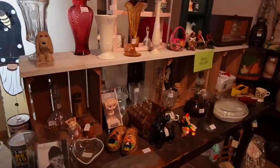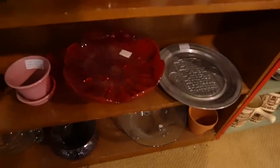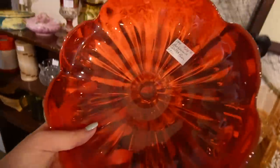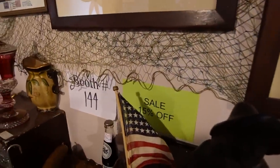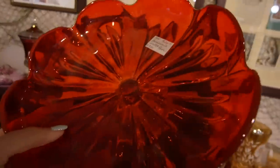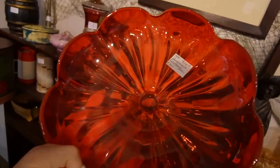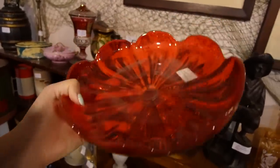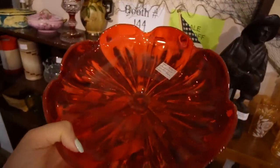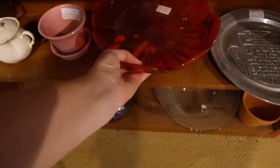I recall finding some pretty nice glass in here on my last visit, so I figured we'd do a quick search of this booth. I kind of like this down in here - that looks like it might be Viking. Amparina Center Bowl, $24. This booth does have 15% off, so that would be about $3 off. I think there's a little bit of money to be made there but not much.